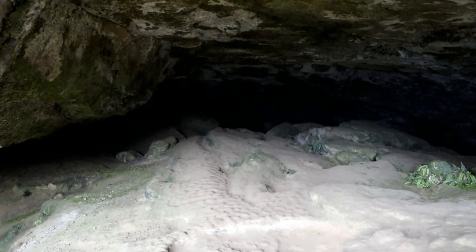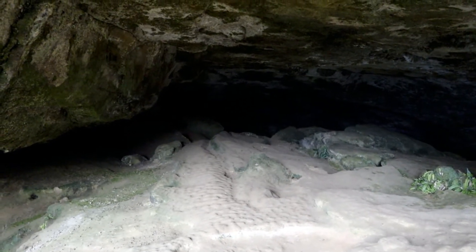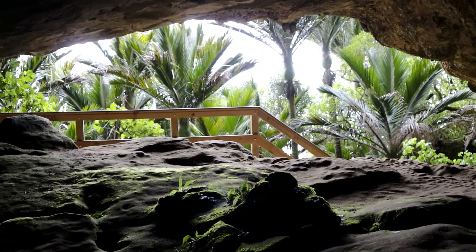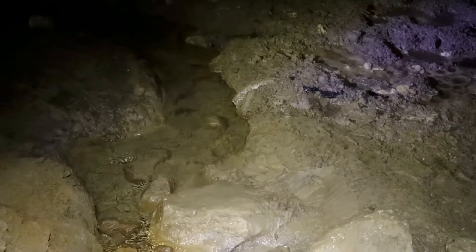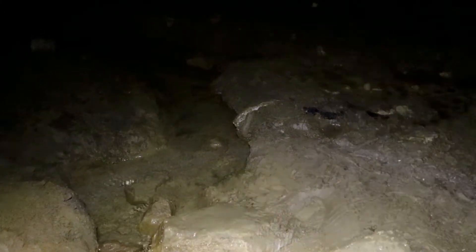A huge big limestone cavern that's been worn out of the sandstone. Goes back about maybe 30-40 metres into the hillside. That's looking back out to the entrance to the cavern. There's a small stream that runs through the cavern out to the entrance way.